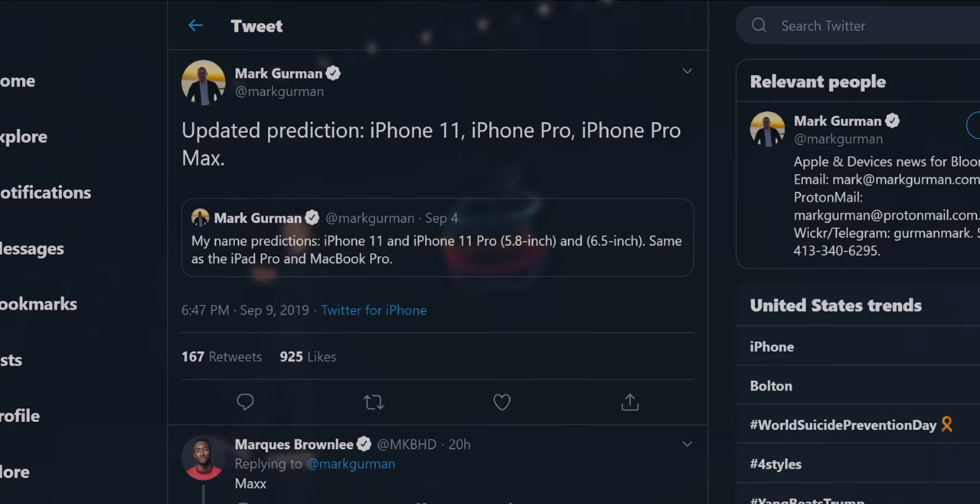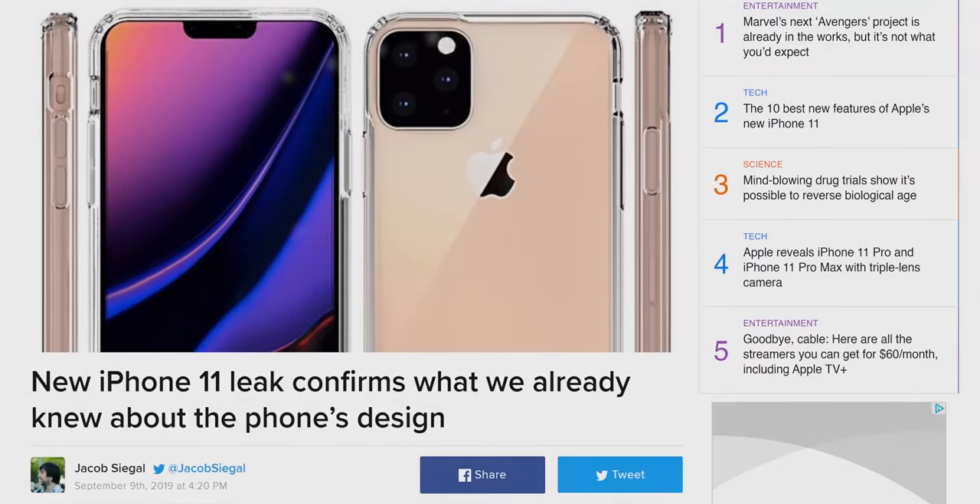Everyone's uploading their Apple videos. Apple held their annual September hardware event today, and in spite of the weeks of surprisingly accurate leaks, there were still a few surprises.